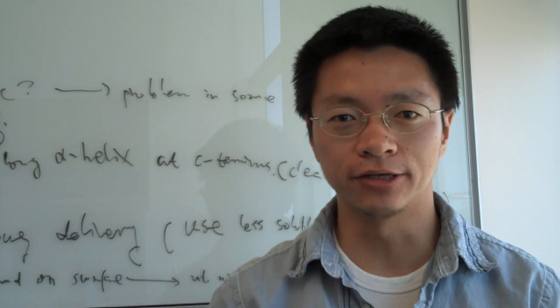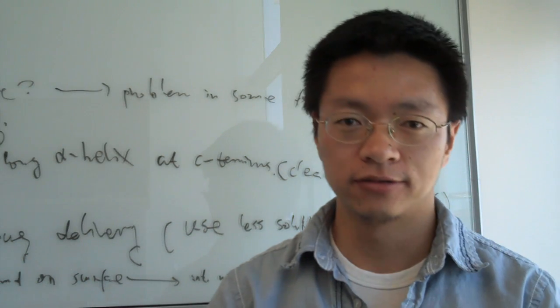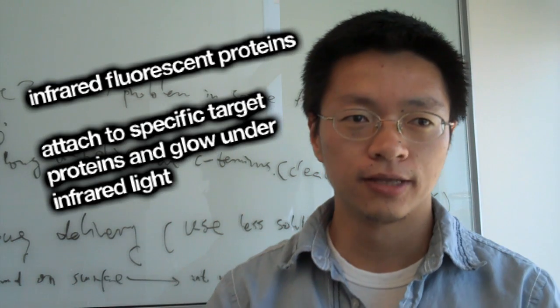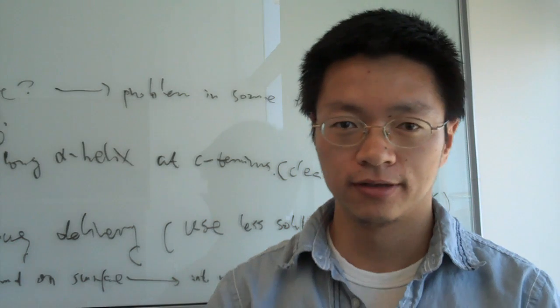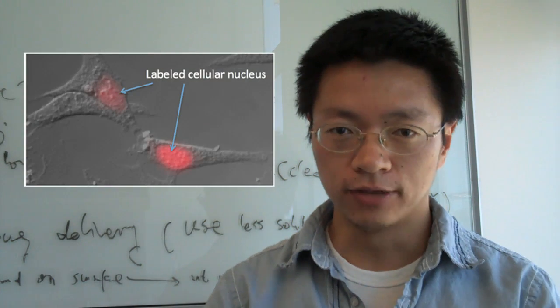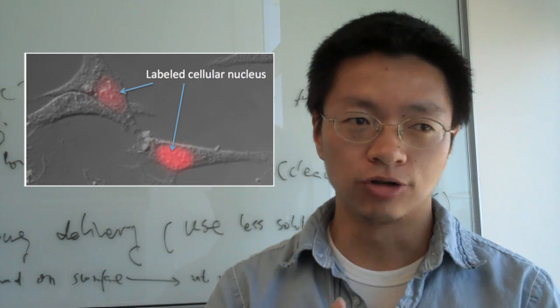Right now, in my own lab at UCSF, we are developing infrared fluorescent proteins. Because if we want to know how disease develops — like how cancer develops — we need to study those proteins in animals, not just in cultured cells.